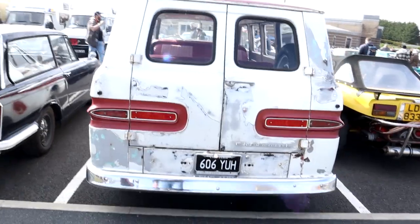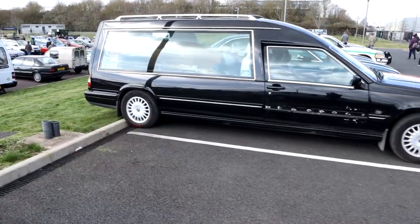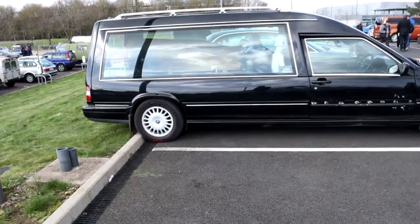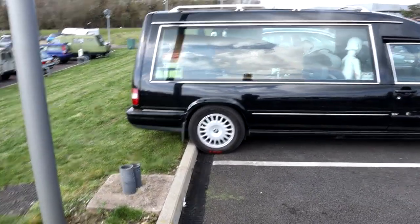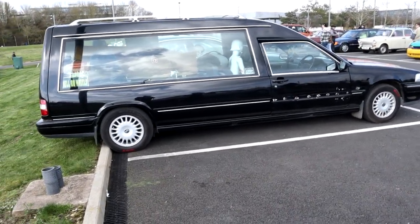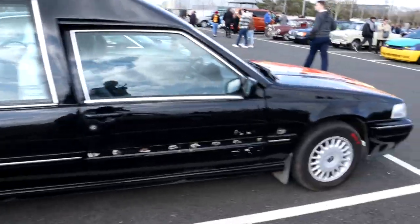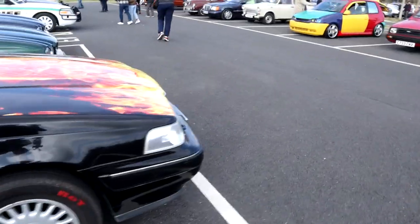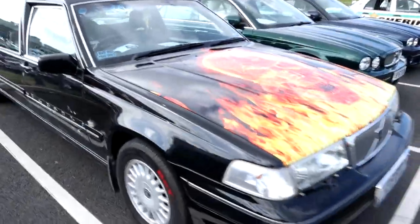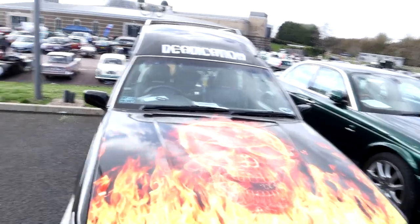Then another one of my favourite cars - a hearse. Unfortunately it's a Volvo, not a Cadillac, but it's still a good length. Obviously it comes complete with coffin - it may or may not be a real one. I'd love a proper hearse like a real one - as it says on the roof, that is true dedication.